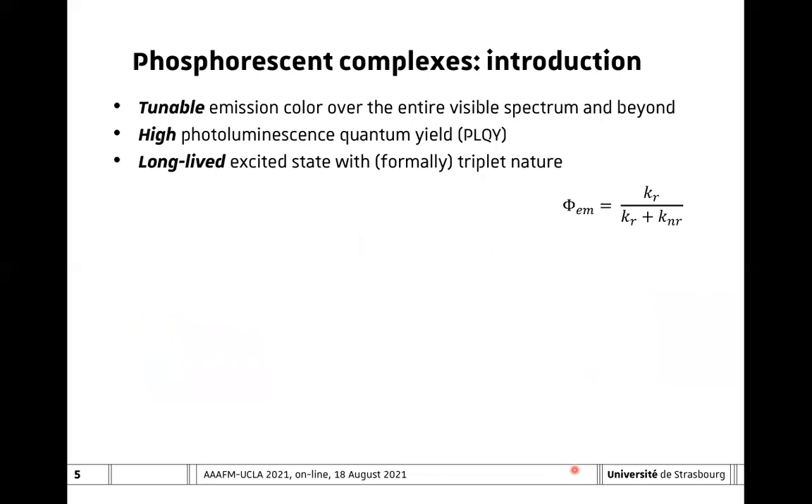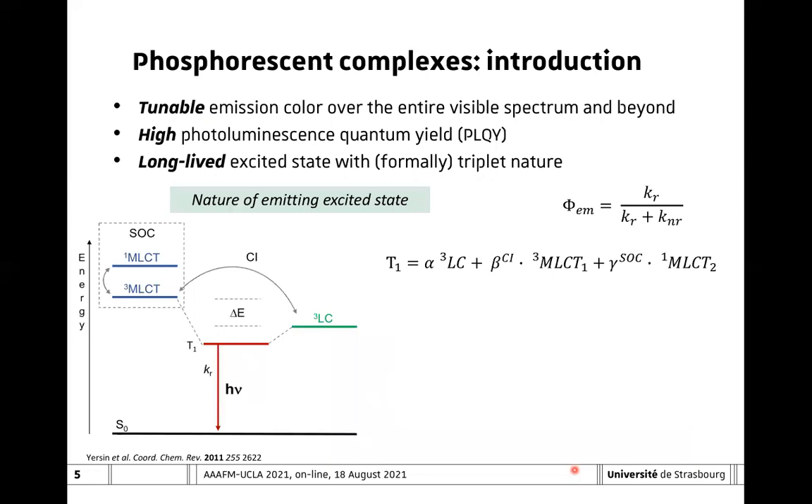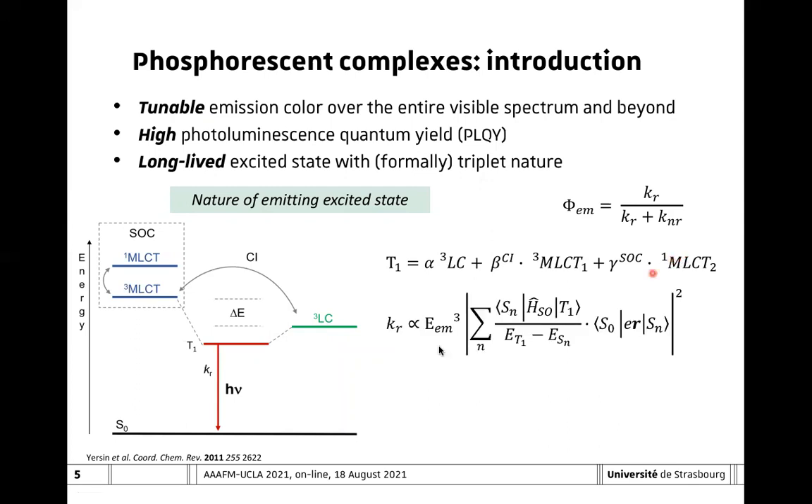So, what is the nature of the emitting excited state, which will help us to understand how to provide guidelines on optimizing the excited state and emission properties? In those compounds, the emission of the excited state can be defined as a linear combination of three different states: mainly a triplet ligand-centered excited state, which mixes by configuration interaction with a triplet metal-to-ligand charge transfer excited state, and also by spin-orbit coupling with a singlet metal-to-ligand charge transfer state. The radiative rate constant, which is linked to the photoluminescence quantum yield, is directly proportional to the third power of the emission energy, along with spin-orbit coupling matrix elements and the oscillator strength of the compound.